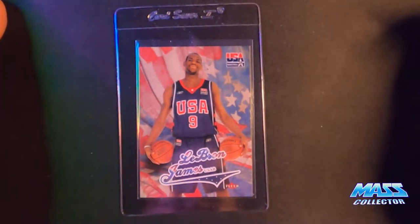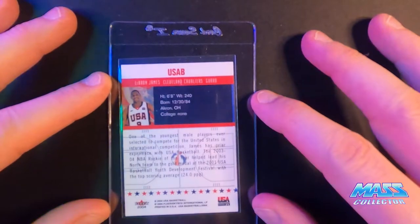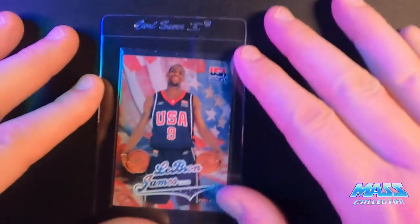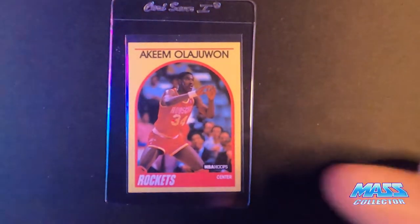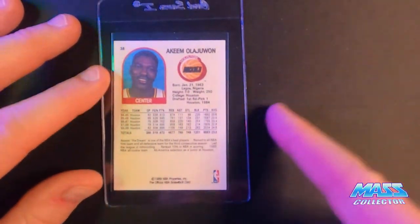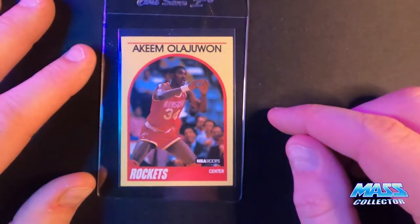LeBron, 2004 Skybox Fleer USA card — so his second year in the league, his first USA card. Kim LaJuan, NBA Hoops 1990 Superstars Edition that came out with JC Penney's or Sears or something in their Christmas catalog. I remember those. It's not centered the best by any stretch of the imagination. I'm not even sure why I'm sending it in, but it's a Kim LaJuan, so see what I get.